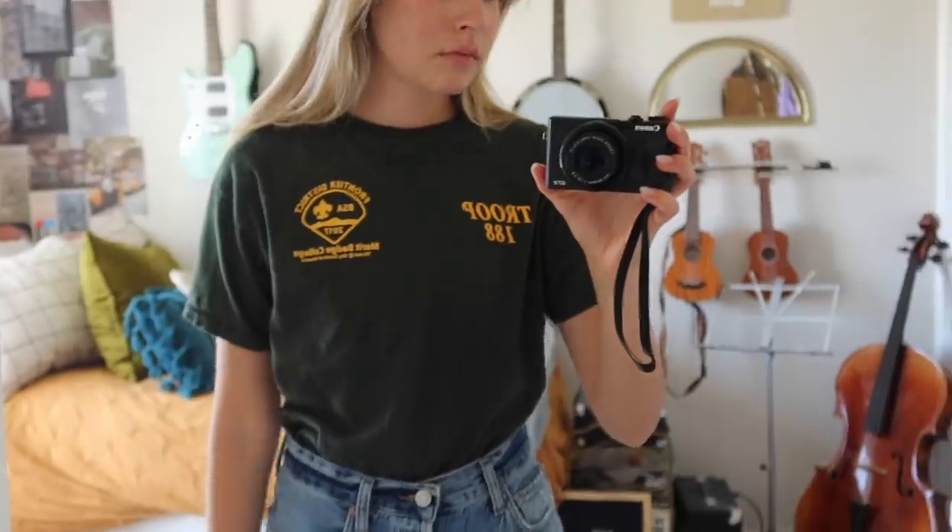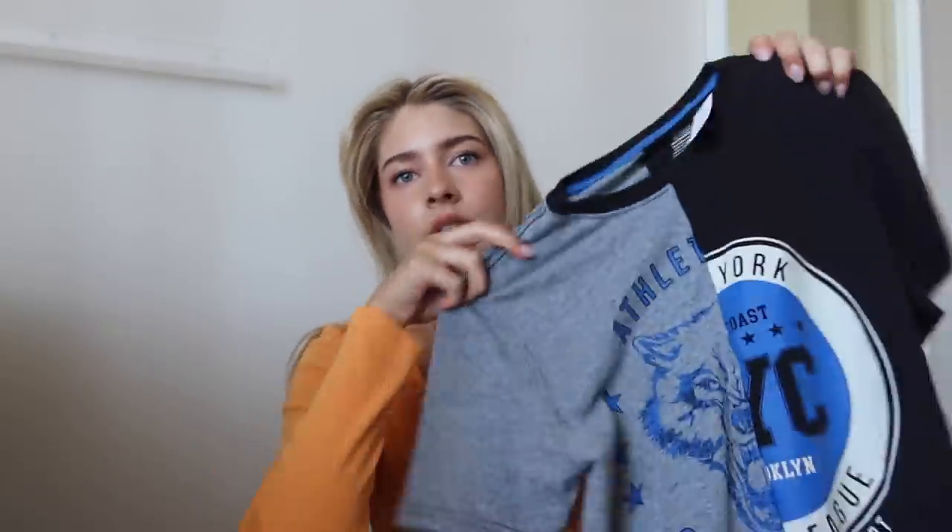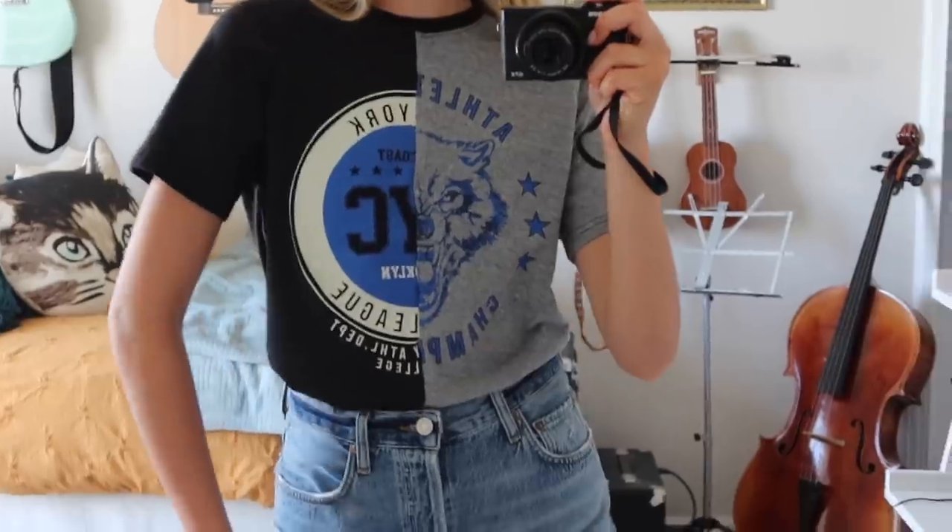I also got this Boy Scouts t-shirt - I like the coloring. It says Troop 188 and it's like a periodic table of elements but C is for camping, S is for swimming, and LS is for life saving. And the last t-shirt: Urban Outfitters had been doing these half-and-half shirts where it's two different halves of a shirt, and I found one at the thrift store for two dollars instead of the 30-dollar Urban Outfitters graphic tee. It's cute and fun.